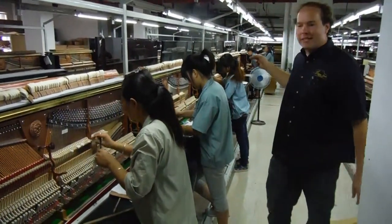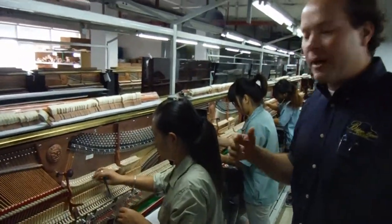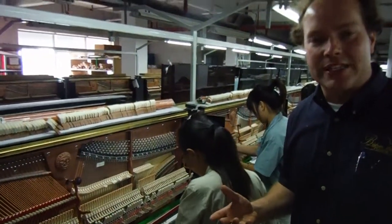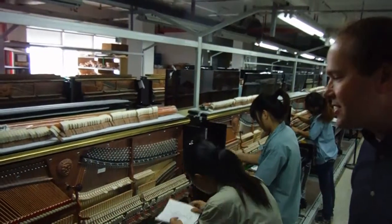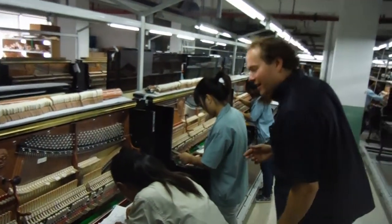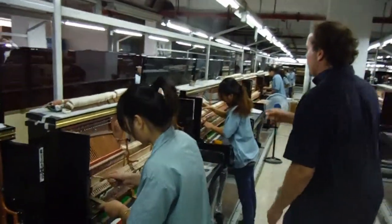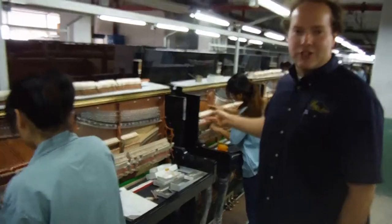It's a treat for me to see this line of girls doing all this prep work, all this regulation. I'm constantly doing continuing education. I attend all the conventions, and to watch them do damper work — what looks like she's aligning dampers — she's doing the checking.